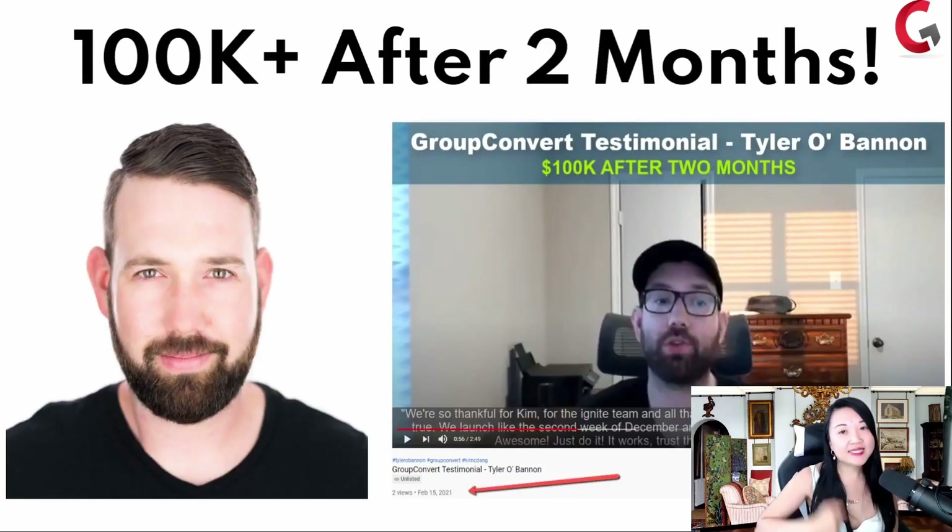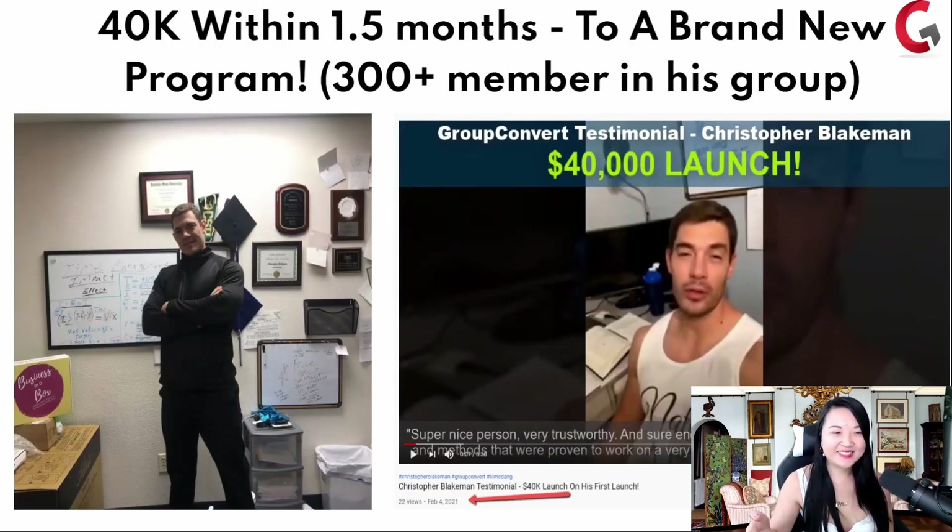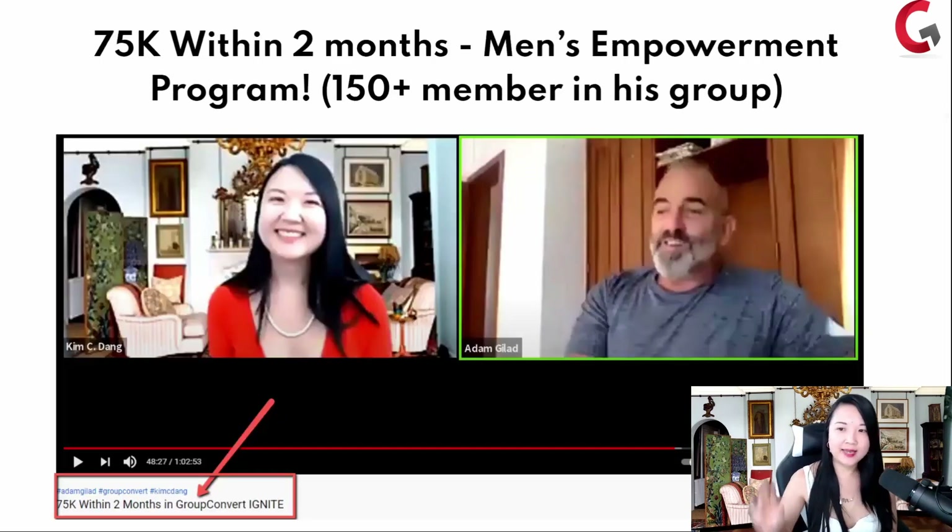Tyler O'Bannon teaches SEO — search engine optimization — and he made $100,000 after two months. Christopher Blakeman is this super fit dude and I thought he teaches gym and fitness, but he actually teaches women how to run their embroidery businesses. He did $40,000 within 1.5 months to a Facebook group of around 300 people, with a brand new program. He said, 'I guess I'm a coach now.' And Adam Gillett teaches men how to be empowered — he made $75,000 within two months on a Facebook group of around only 150 people.